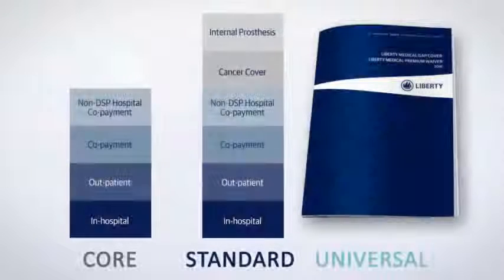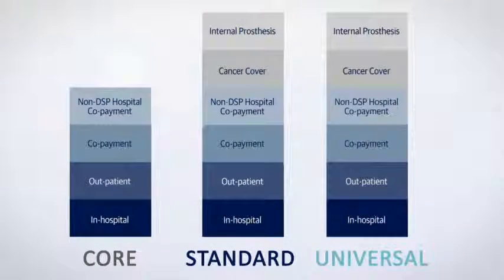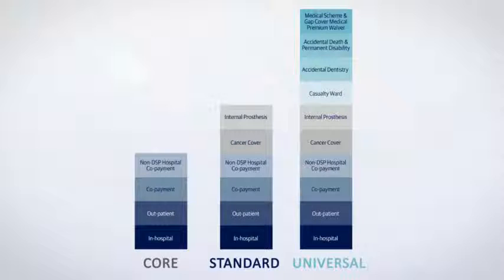With the Universal Option, you enjoy the core, cancer and internal prosthesis cover along with the following additional benefits, making Universal Medical Gap Cover the most comprehensive policy available.